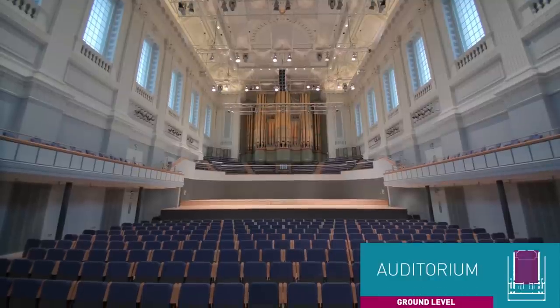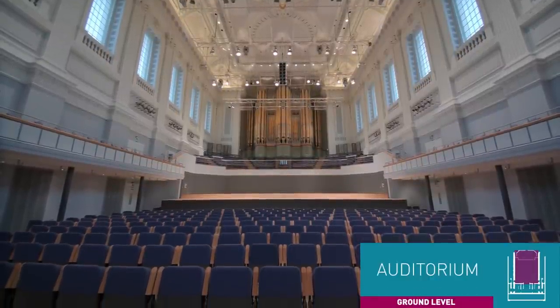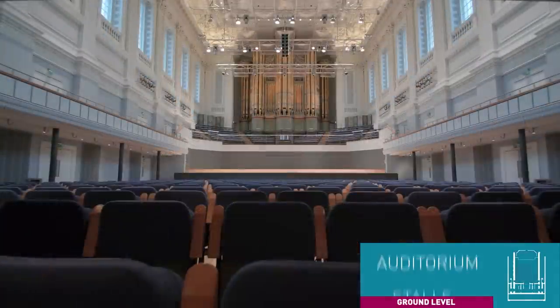The stalls are on the ground floor. This is how it looks for many of our concerts and performances. For rock and pop shows a large acoustic curtain usually hangs behind the stage.